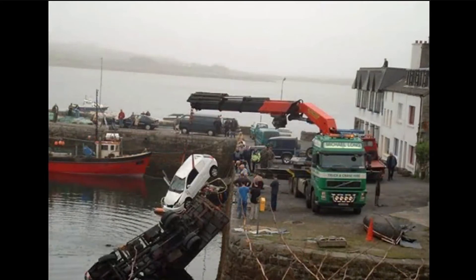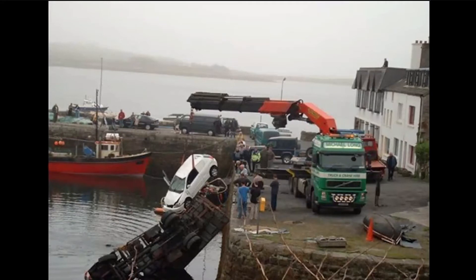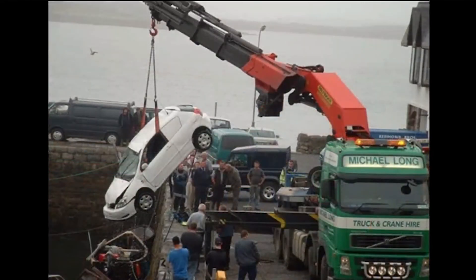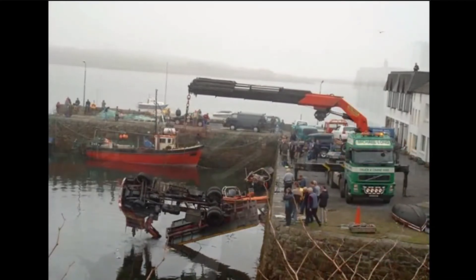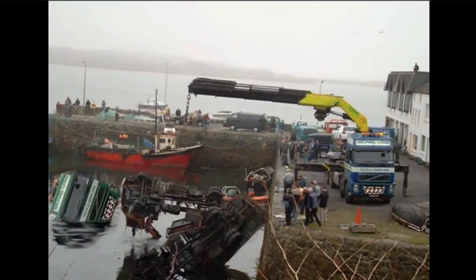What they chose to do was bring in a bigger crane — this time a green crane — to pull the white car out and then bring the red crane out of the water. It was going well, and then suddenly now they've got a bigger problem: the white car is back in the water, the red crane is in the water, and the green crane is soon to follow. What do you think they do? A bigger crane — a mega crane — that's exactly what they do, only this time it's blue.